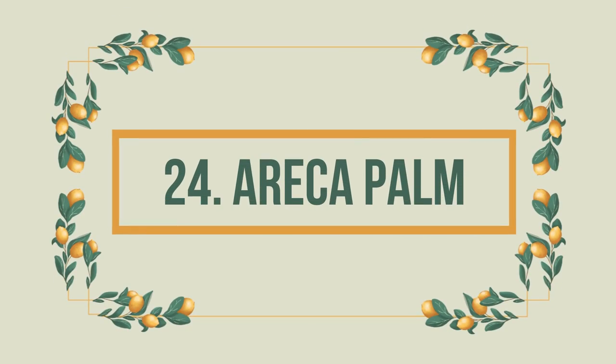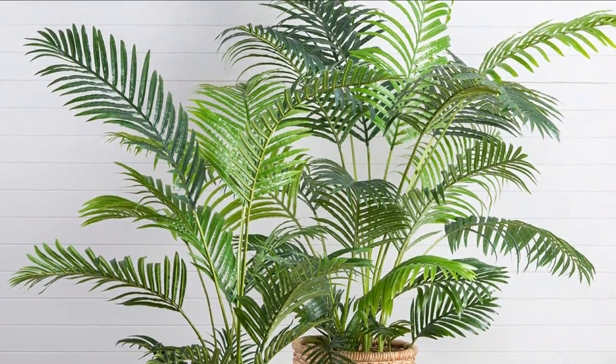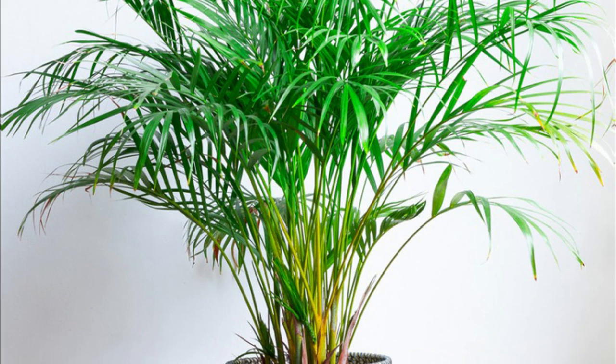Number 24: Areca Palm. Want to impress your guests while also keeping your pets safe? Then the Areca Palm is the way to go. Also known as a butterfly palm, it grows up to 4 to 6 feet tall with big and beautiful fronds.